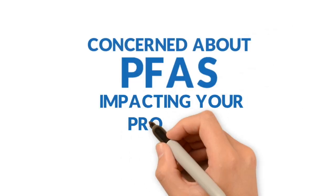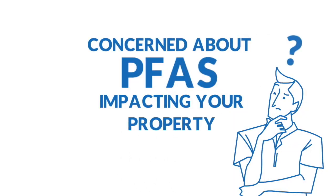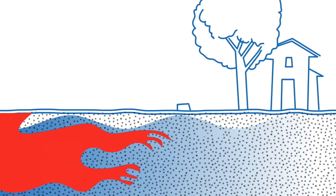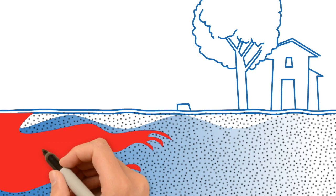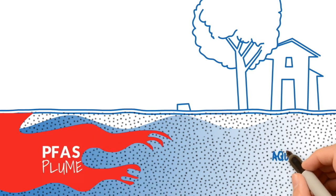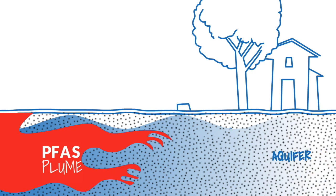Concerned about PFAS impacting your property but don't know where to start? The first thing is to define the extent of a PFAS contamination, also referred to as a PFAS plume, moving in the subsurface groundwater or aquifer, which is the water-bearing zone in the ground.